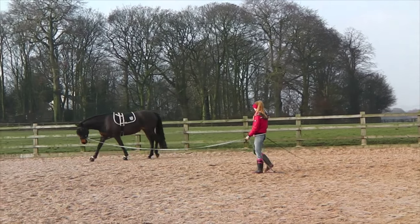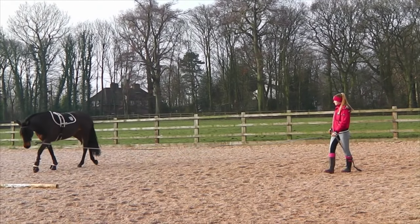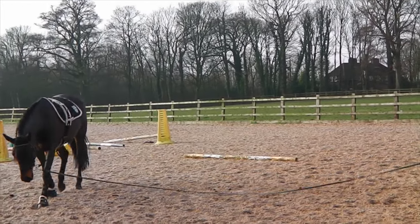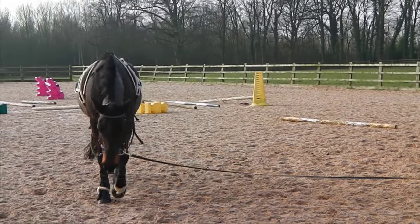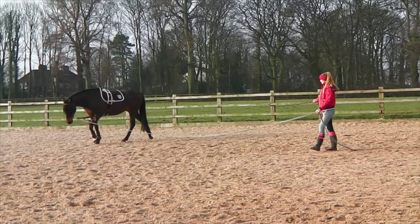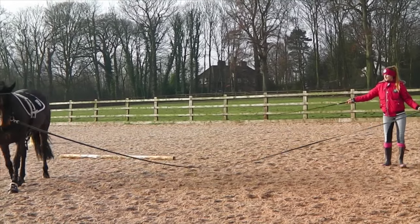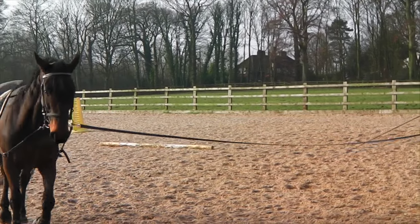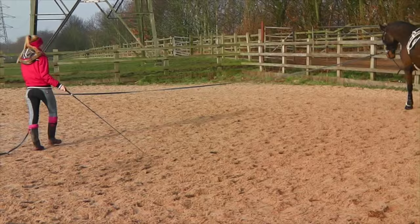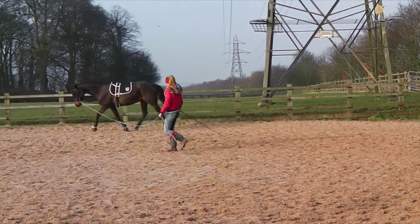After her physio, I decided to completely stop riding and only lunged her. I began using long side reins to encourage her to stretch forward and down into the contact. She improved a lot at this time — she became a lot more relaxed, and even on the ground she started to trust me a lot more and really relax overall.